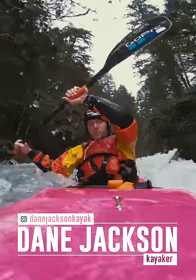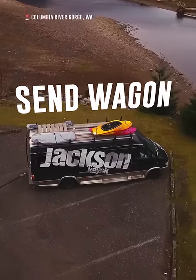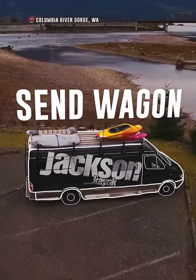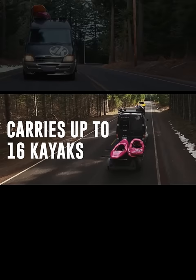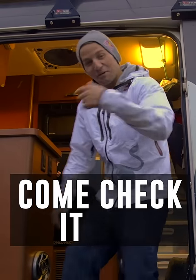How's it going? I'm Dane Jackson. Welcome to my van. Come check it out.